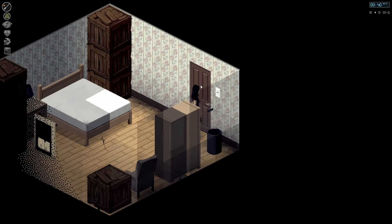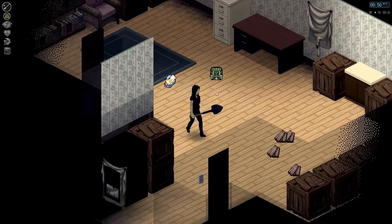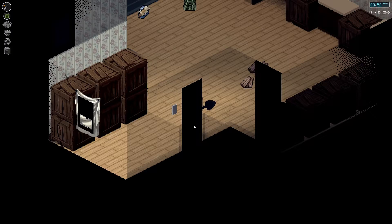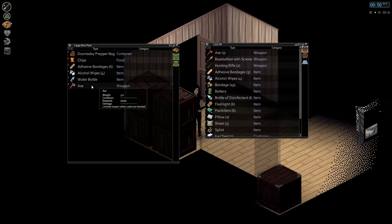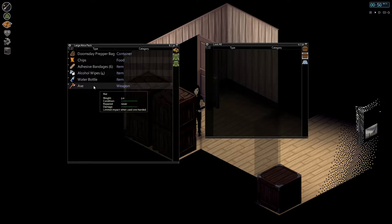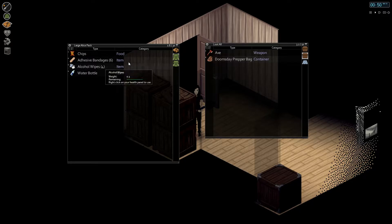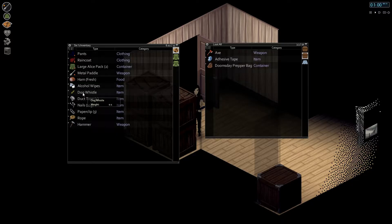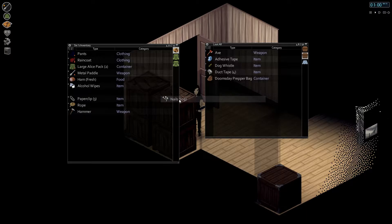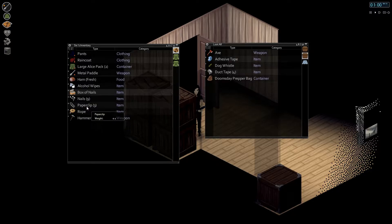Hold on a second, I'm going to put some stuff here. These are the things I'm going to take with me when I go back home. I'll put the axe right here. Do I have space? Put that right there. The prepper bag — some of the stuff here: adhesive tape, the dog whistle, duct tape. Nails and stuff. I'm going to put that in a box. Paper clip, rope.